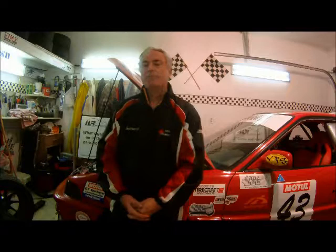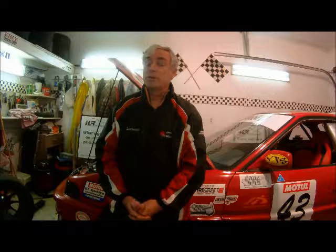I hope you enjoyed that lap almost as much as I did. I'm Ian Law for Wheels.ca, wishing all our readers and viewers at Wheels a very happy new year and the best in 2013. See you next year.